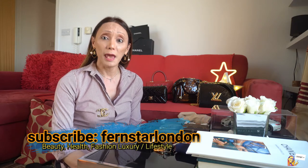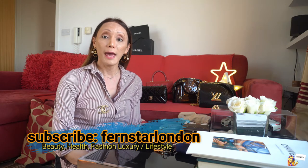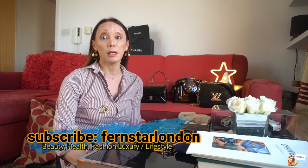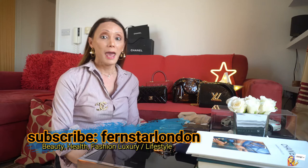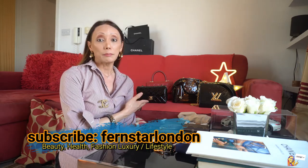Hi to all my star lights, mabuhay and welcome to my YouTube channel. My name is Fern, I live and work in London. Please don't forget to subscribe to my channel, follow me on Instagram and Twitter. I upload new videos every Wednesdays and Saturdays. My channel covers beauty, health, fashion, luxury and lifestyle. I hope you're all staying at home and following government advice.